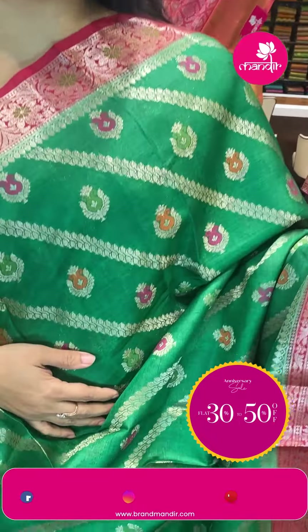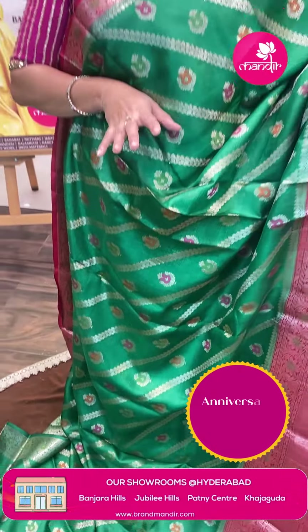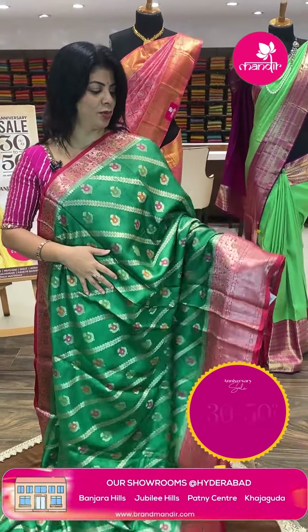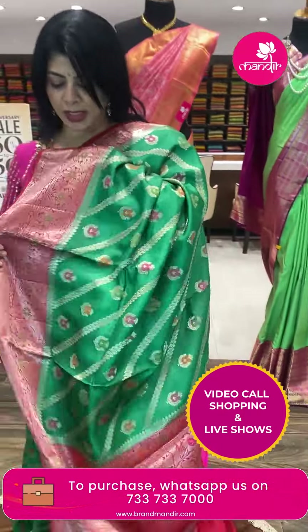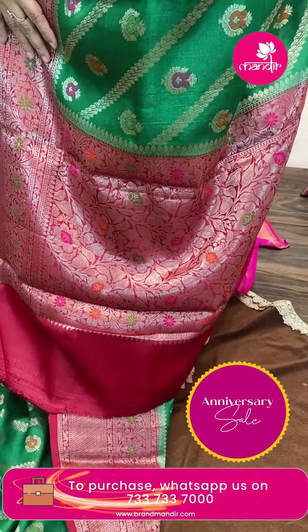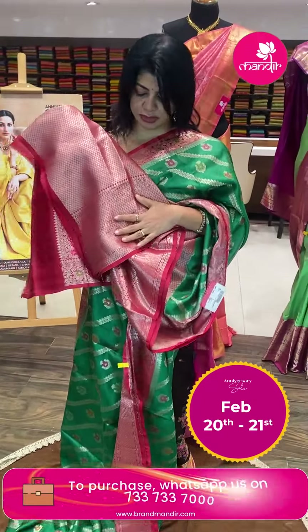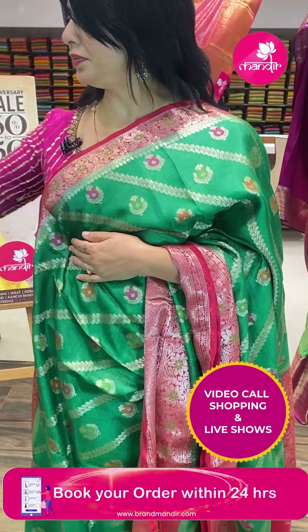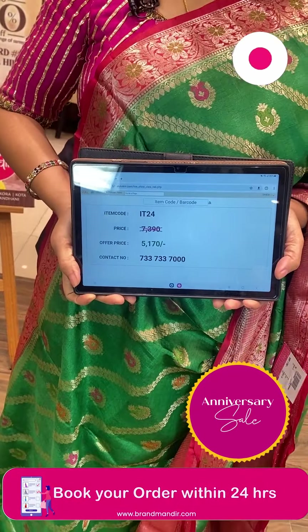Beautiful green and red tassar sari — exclusive for online customers. Cross florals, leaves, and floral buttas. Mixed variety of fabrics on the saree. Just a plain border with cross kardi florals. Contrast pallu with beautiful stems, florals, and leaves. Lovely brocade blouse with border. Pricing: ₹5,170. IT24 is the code.